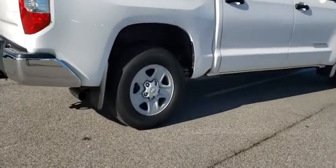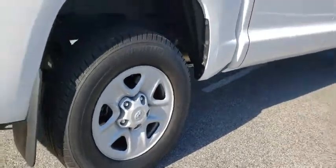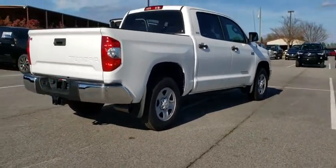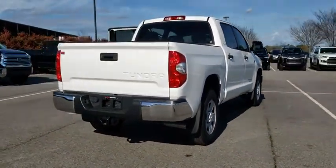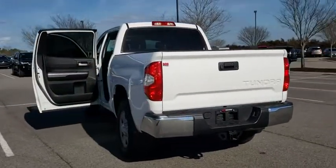Included as standard are vehicle stability control, traction control, electronic brake force distribution, anti-lock brakes, and tailgate assist. With a towing capacity of up to 10,000 pounds and a payload capacity of over 2,000 pounds.